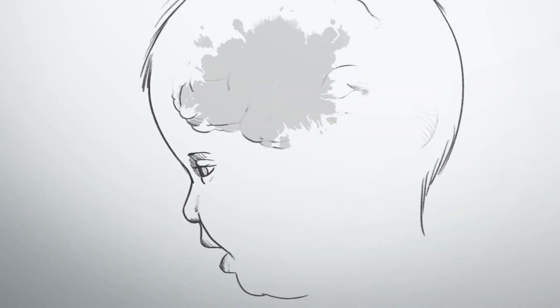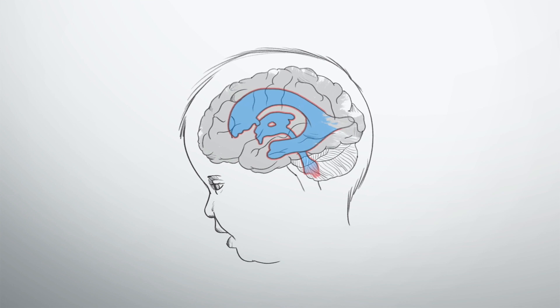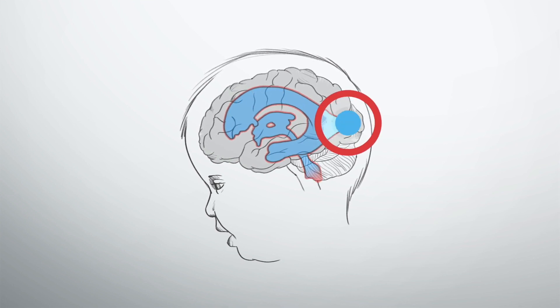When that clogging happens, the fluid, which is constantly being made, may not drain at all or not as well, resulting in further enlargement of the ventricular system. Our ventricles are more elastic towards the back of the head than towards the front, so the brain more likely to be squished and damaged as the ventricles enlarge from trapped spinal fluid is actually towards the back.